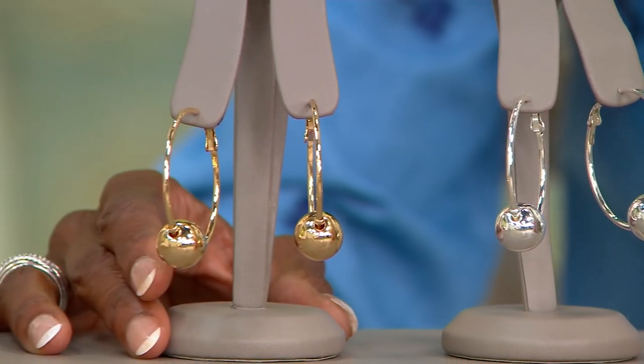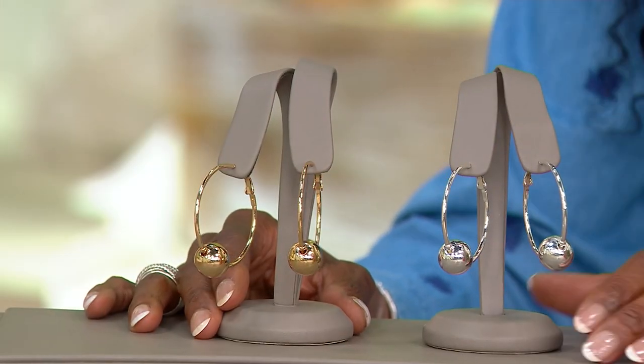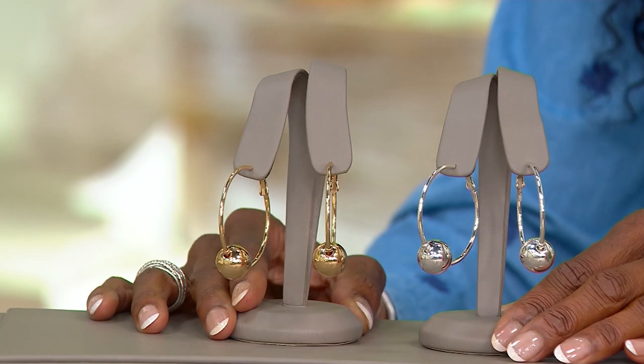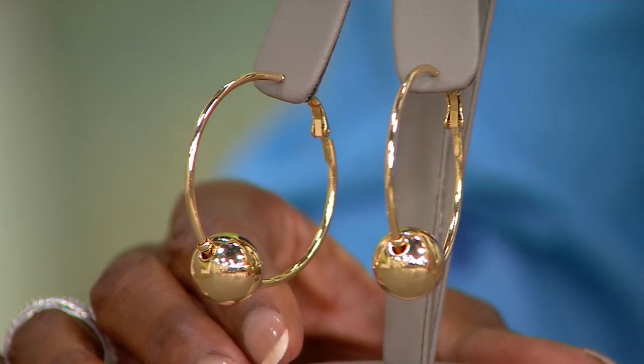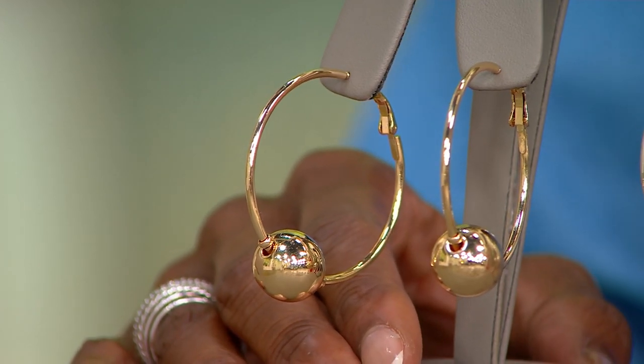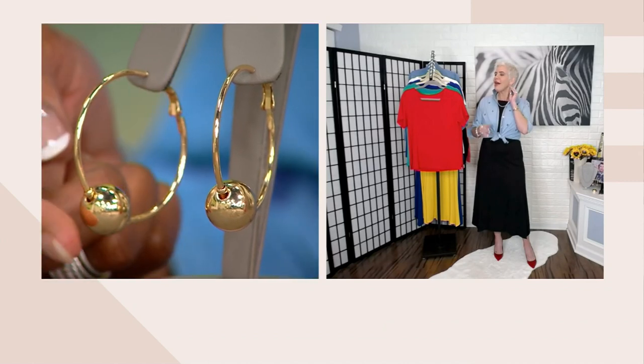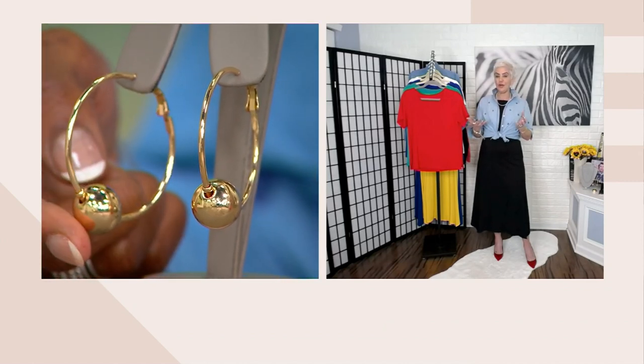This is such an update in terms of updating those typical hoops. And this is one of those opportunities where you can get a gift for you and a gift for somebody else, because you are getting both. It's a great opportunity to really treat yourself with that classic hoop.